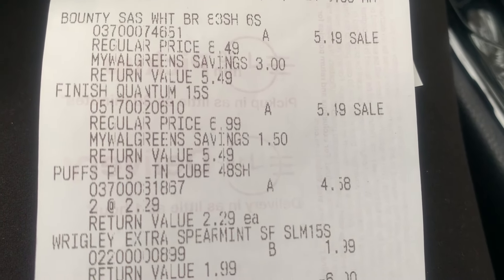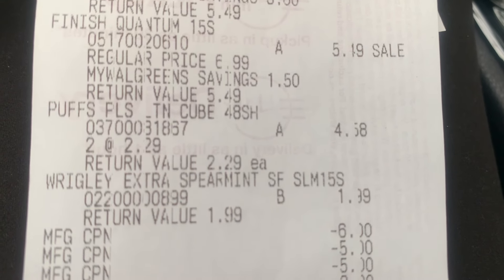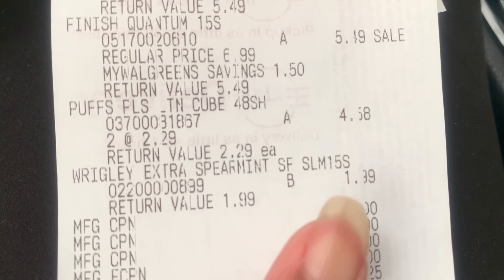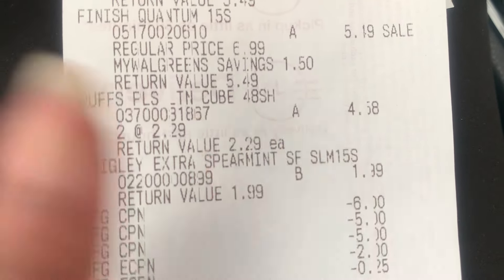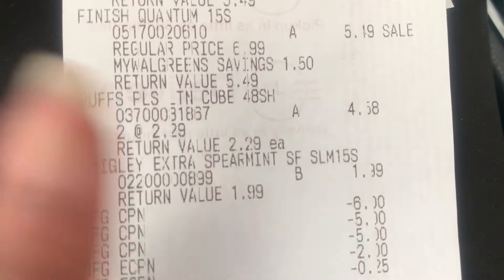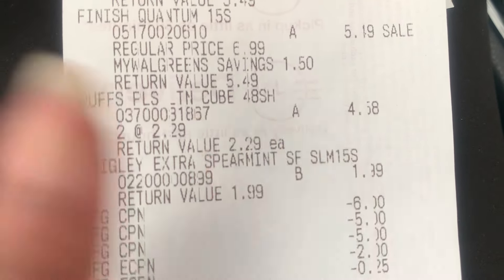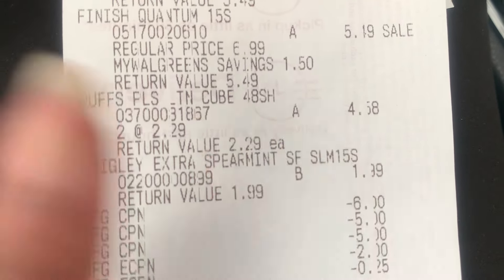Bounty Essentials is hands down my absolute favorite paper towel. It is strong but soft, affordable, lasts really long, and you can select the size — different tear options. The six big rolls is equivalent to eight regular rolls. Compared to Scott, which is usually on sale for $5 at Walgreens, when Bounty Essentials is on sale it's absolutely the best value.